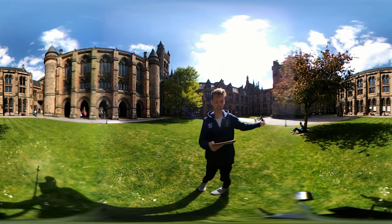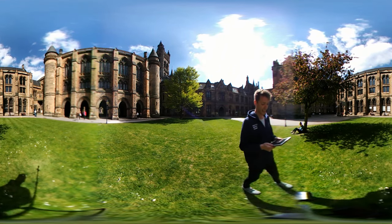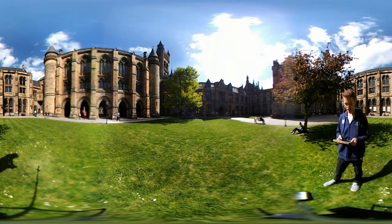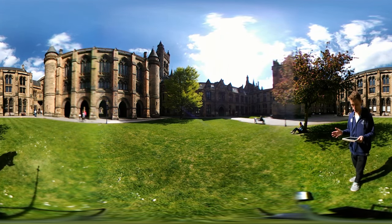If you look over here you can see the Memorial Chapel which opened in 1929, and it is dedicated to the memory of those staff and students who lost their lives in World War I and World War II. Throughout the year the chapel hosts numerous services, events, concerts and lots of weddings.